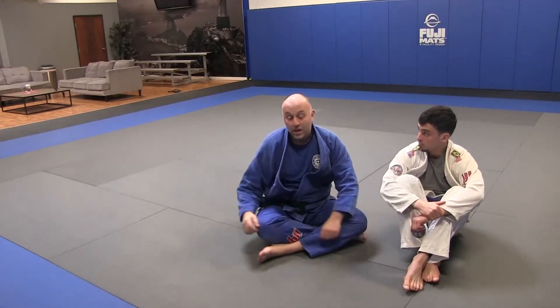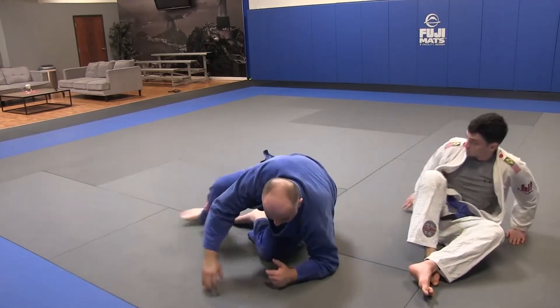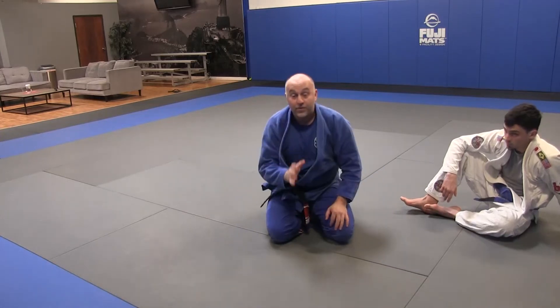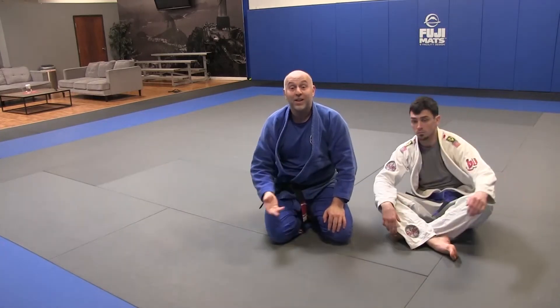He may pull his foot out — it actually helps you in the move. When they switch their hips, they're trying to get this foot out and they pull it out. If you just don't stop, it works out.